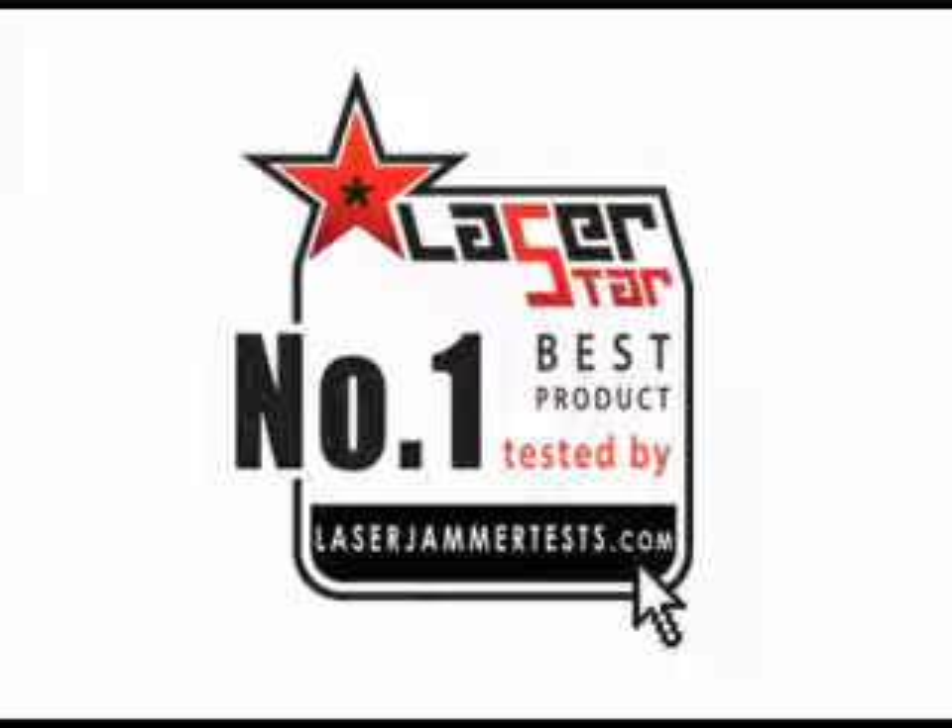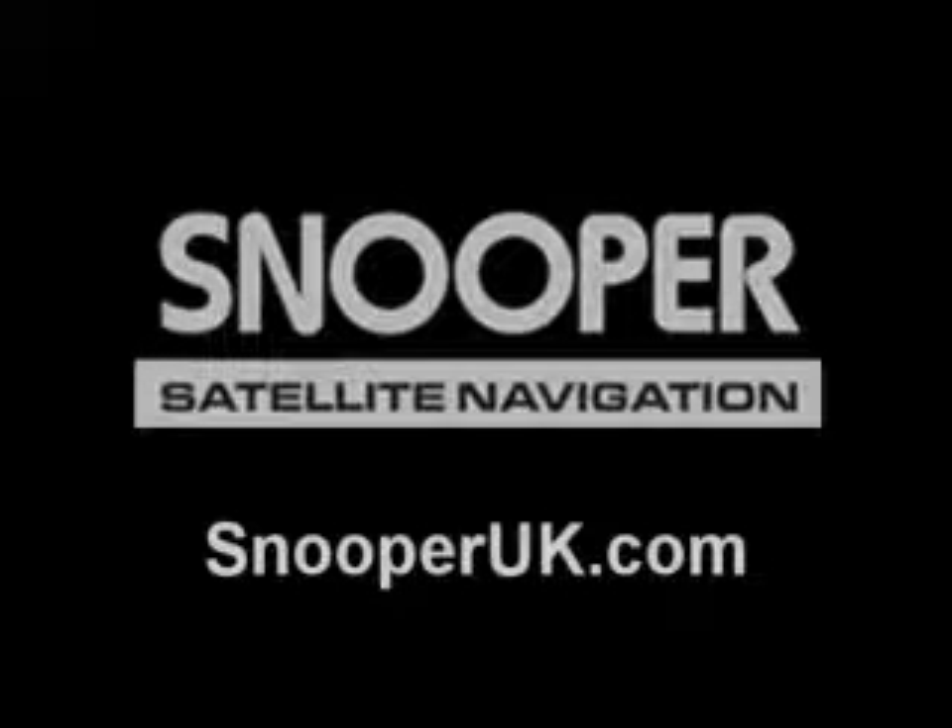It's also the number one selling product. So luckily, usually that doesn't happen — if you have a number one selling product, that doesn't necessarily mean that it's the best. But in this case, it is. Snooper did a great job. If you have any technical questions, you can contact the manufacturer by contacting Snooper at snooperuk.com.